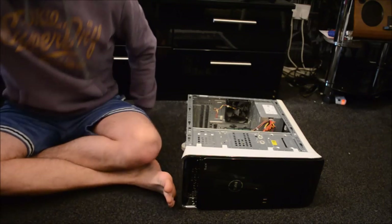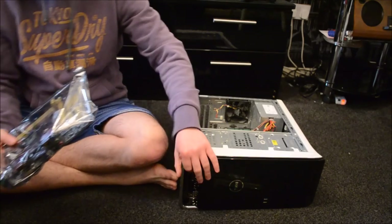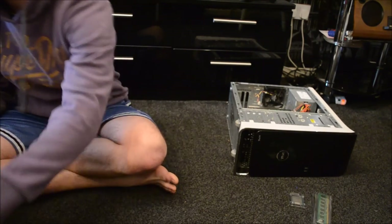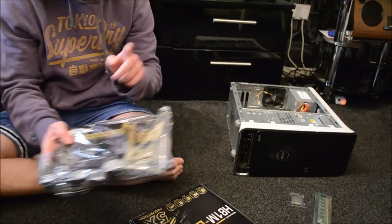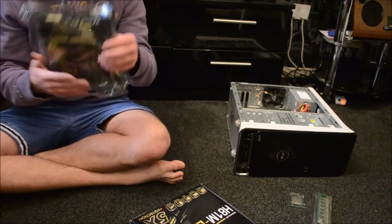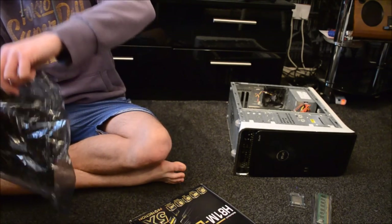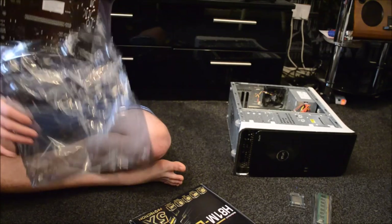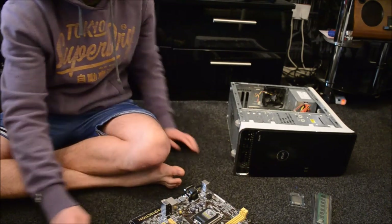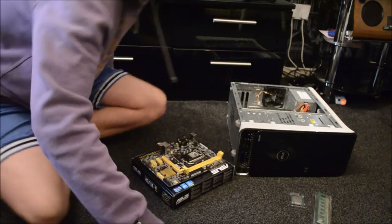For the motherboard, it comes in an anti-static bag. Place it on an anti-static workbench — I recommend using the box it came in. Do NOT use the anti-static wrapper it came in, because the outside of the bag is actually charged and can shock the motherboard. Use the box, not the bag — just remember that. Place it on the box and you have an anti-static workbench to work on.